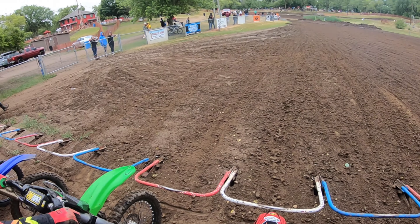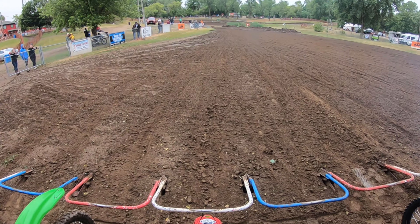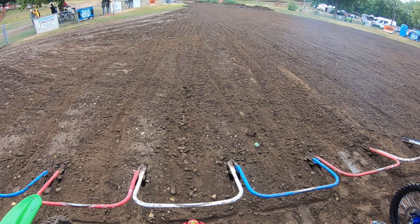What's up everybody, welcome to another video. Today we're racing at Aztlan 250C Moto1 and the gate is about to drop.